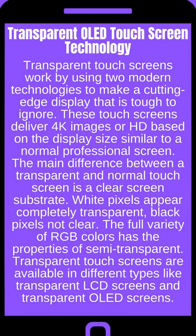Transparent touchscreens are available in different types, like transparent LCD screens and transparent OLED screens.